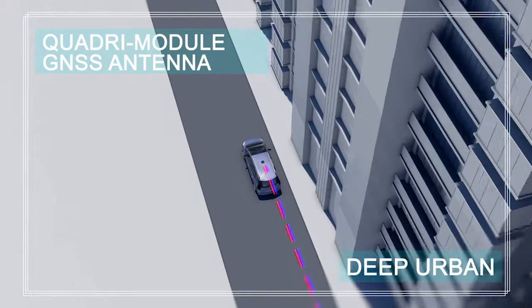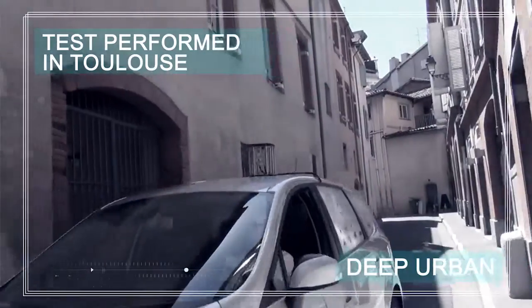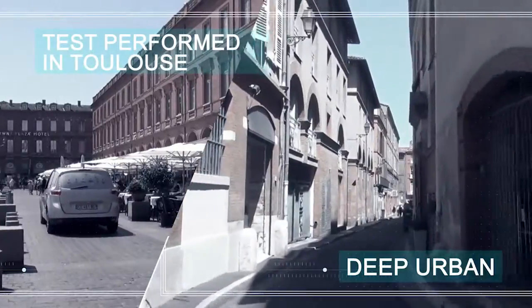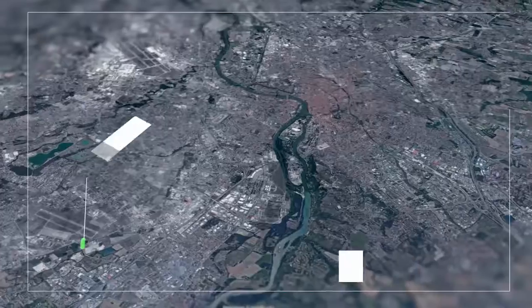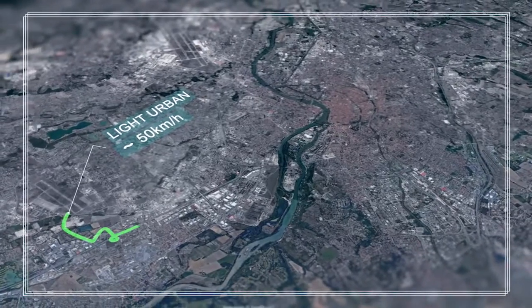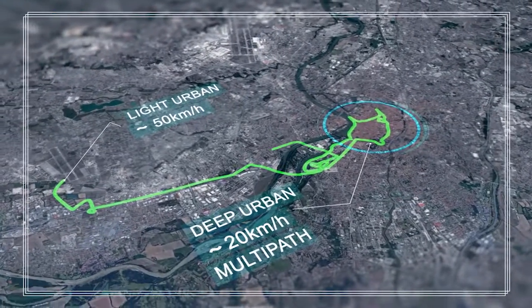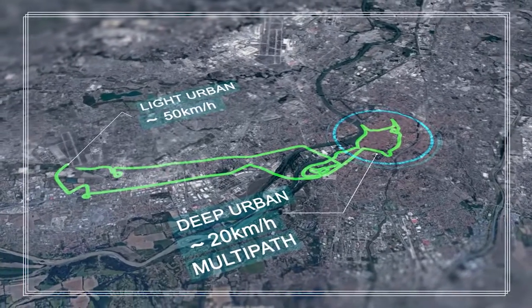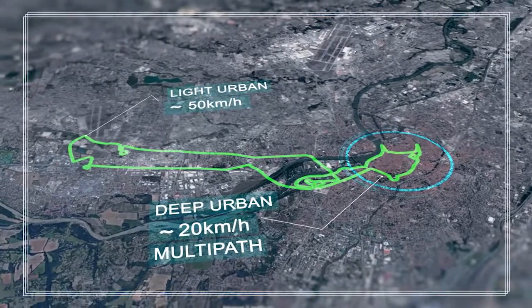Let's see the results of tests performed in real conditions in Toulouse, France, in a deep urban canyon. This is the circuit performed in the Toulouse urban area, with a car equipped with the small patch antenna, the quadrimodule antenna, and the reference receiver, which provides the reference trajectory.